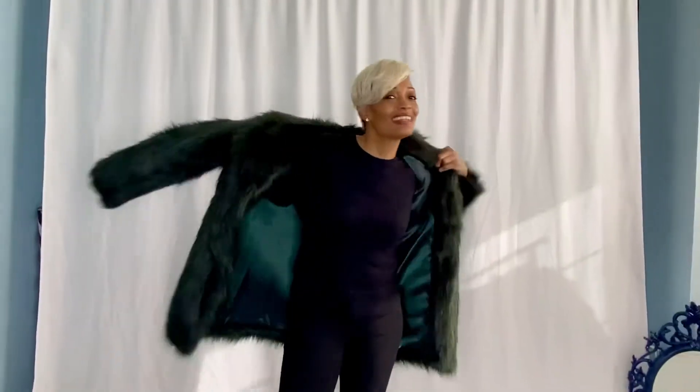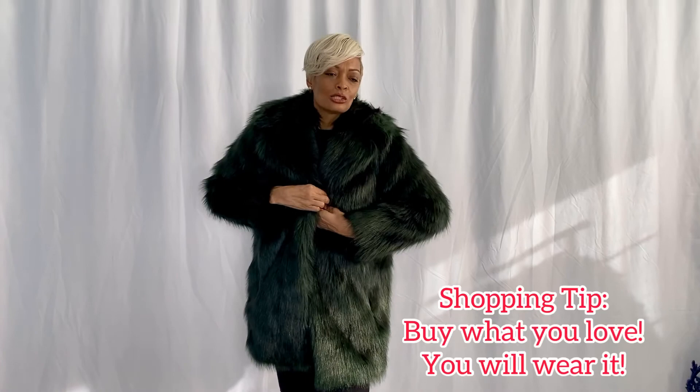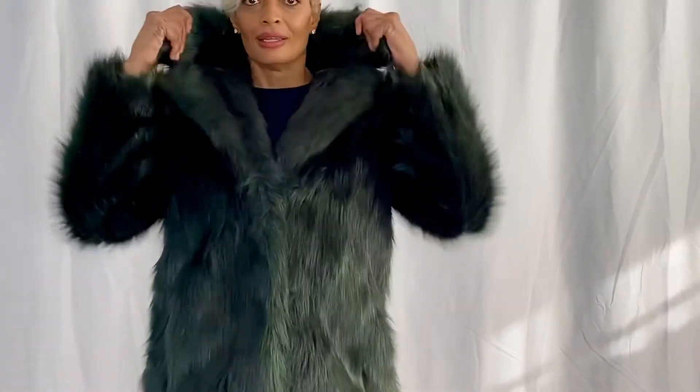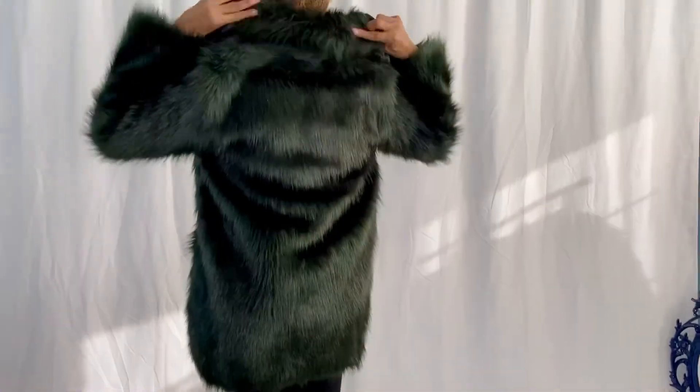It took me several days — and even posting it on Facebook and other platforms — to decide whether to go back and buy it, but it has not let me down. It's so warm and just stunning. It's green but has kind of a blue or black woven into it. It's simply stunning, and obviously warm because it's faux fur. One of my best purchases — I truly love this coat.